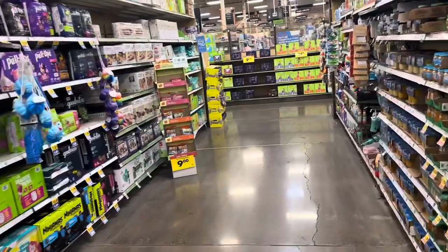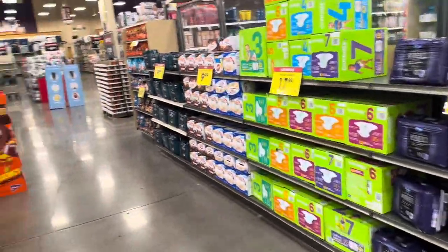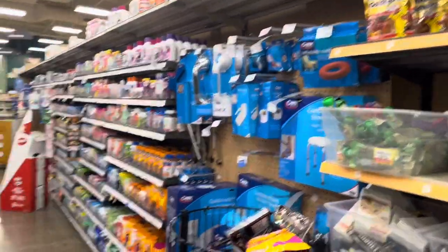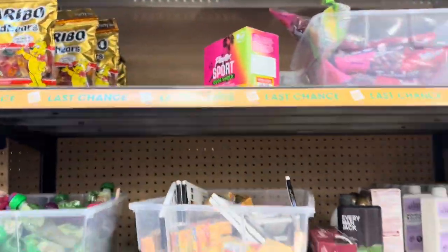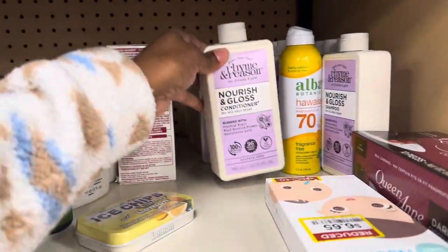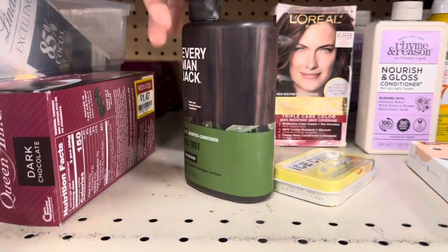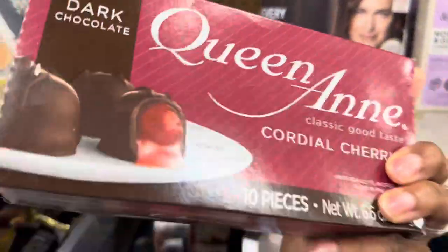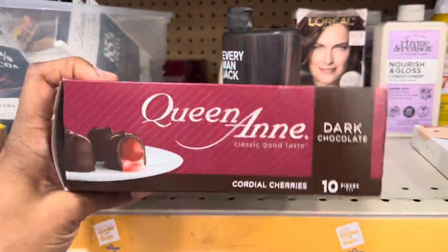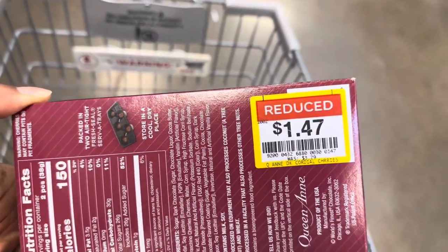So walking through here, I realized there are a bunch of little clearance sections within the store that I've never even known were there. We're coming up on one right now — this right here is a whole little section listed as 'last chance items.' This is mostly things like conditioner, hair dye, tea tree shampoo and conditioner for six dollars. They have these Queen Ann cherries — the dark chocolate ones — for $1.47. I think I'm gonna grab these because they were originally $3.29.